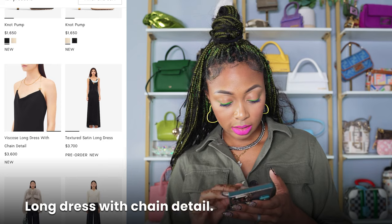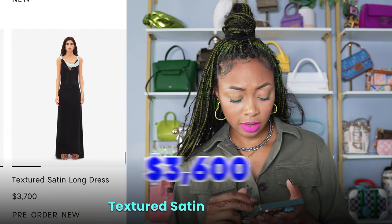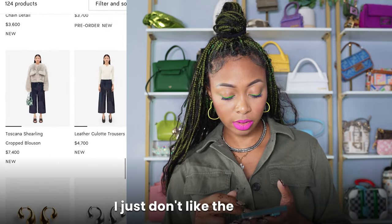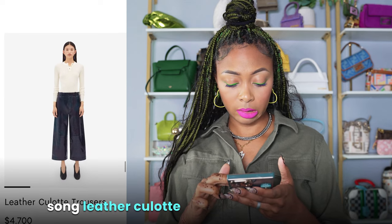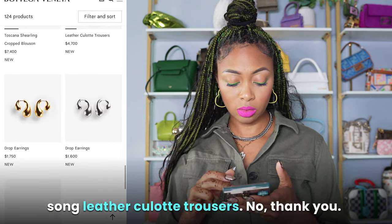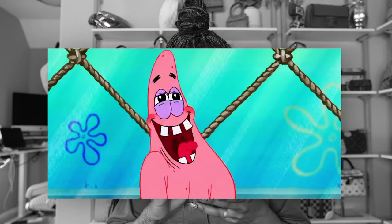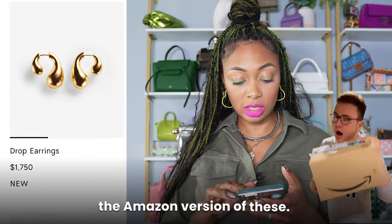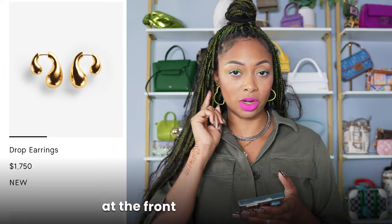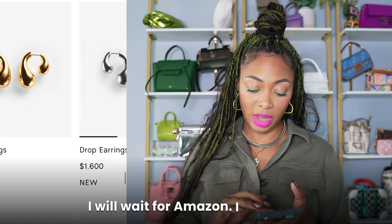Long dress with chain detail — that's cute, very cute, just not for $3,600. Textured satin long dress — I like the uniqueness of it, I just don't like the price. Toscana shearling cropped blouse and leather collared trousers — no thank you. These earrings are cute. I will be anxiously awaiting the Amazon version of these — I love how they have the teardrop at the front and at the back. $1,750 — I will wait for Amazon. They also come in silver.